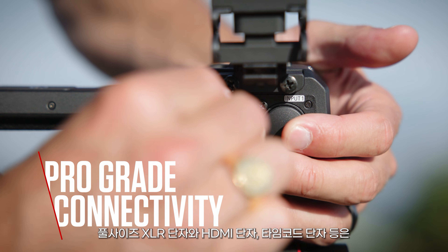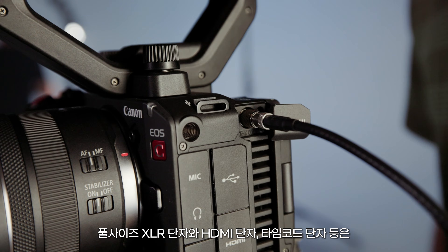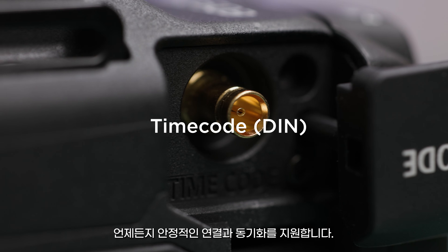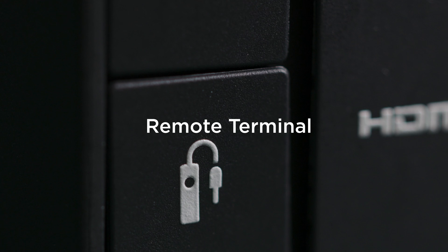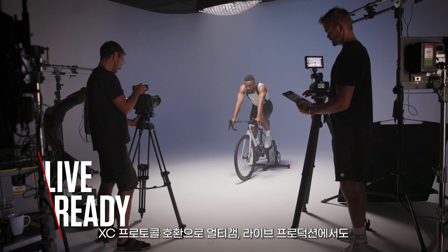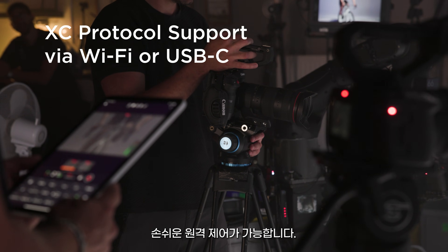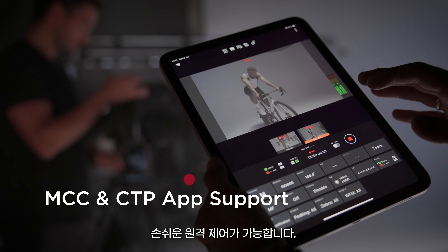Full size XLR and HDMI, timecode IO and more keep you synced and connected when you need it. XC protocol compatibility gives you effortless remote control for multicam and live production setups.